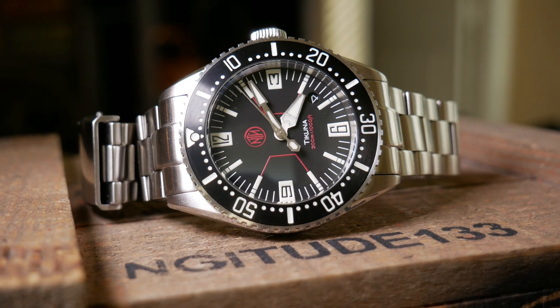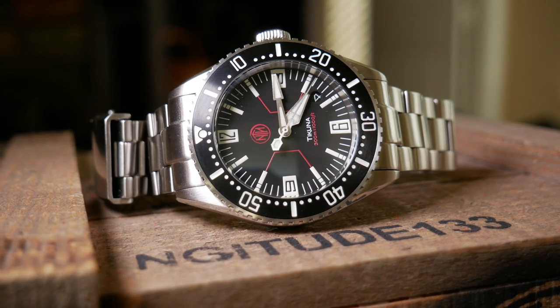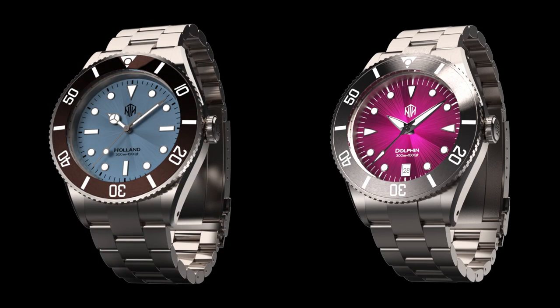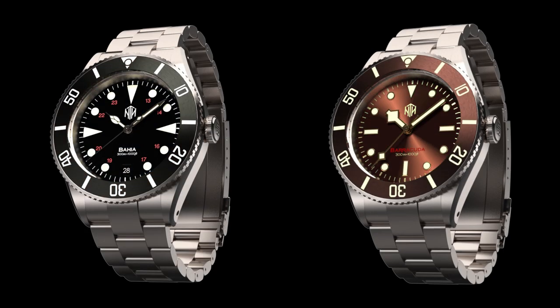Other than that, it's really just a simply fantastic case, which is why most if not all NTH subs use the exact same case. So it's really more of a platform that they can build off of, rather than something specific to one model. Which I think makes the case just really one of the best assets for the NTH sub line — it really is that good.